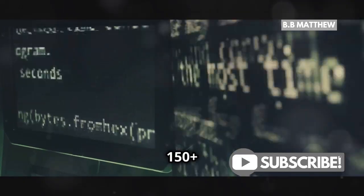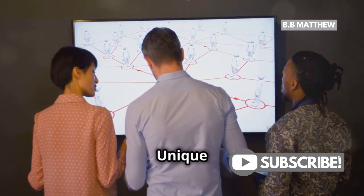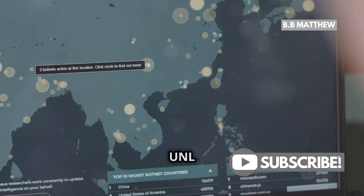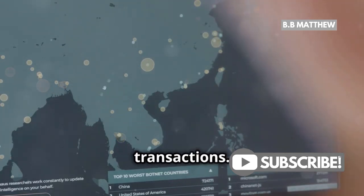Out of these 150 plus validators, more than 35 are part of the default unique node list, or UNL. Now what is a unique node list? Simply put, a UNL is a trusted list of validators that a node relies on to confirm transactions.